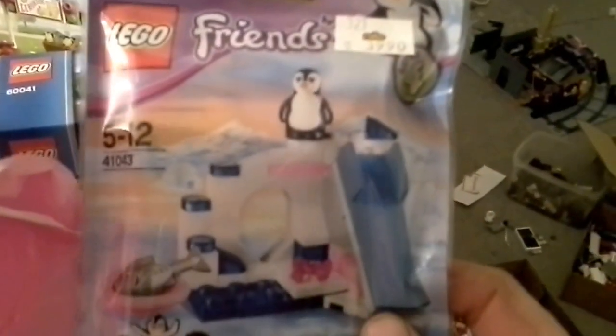And another polybag, yeah, one more. And I got some Lego Movie minifigures — collectible. I'm going to open them up really quick and then we'll see what I got.